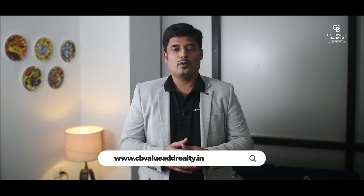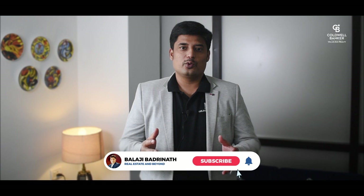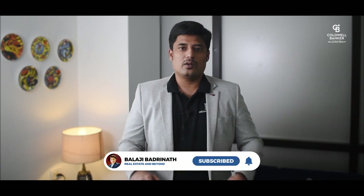My name is Balaji Padranath and I specialize in real estate, helping people decide what's best for them. If you haven't subscribed to my channel yet, I would suggest you do so and also tap the bell icon so that I can notify you whenever I post new videos. So let's get started.